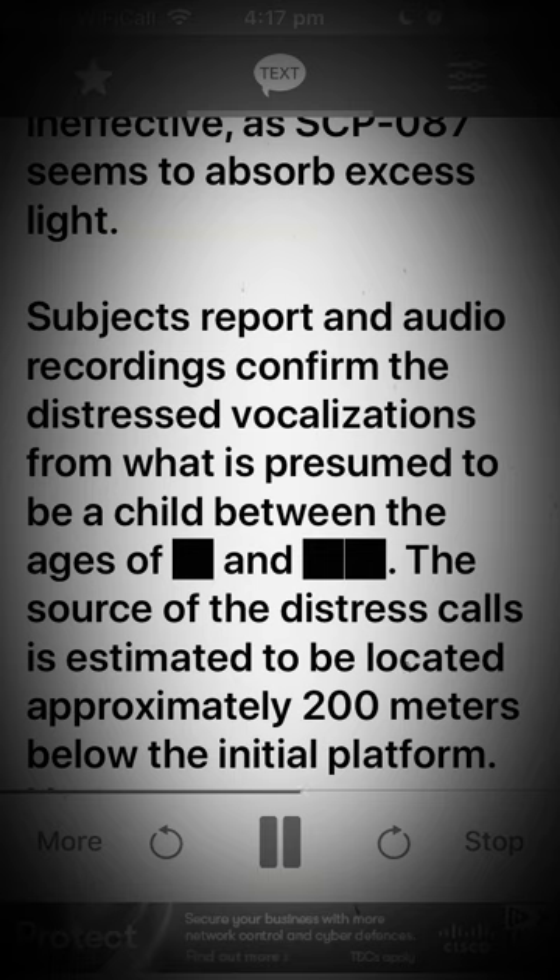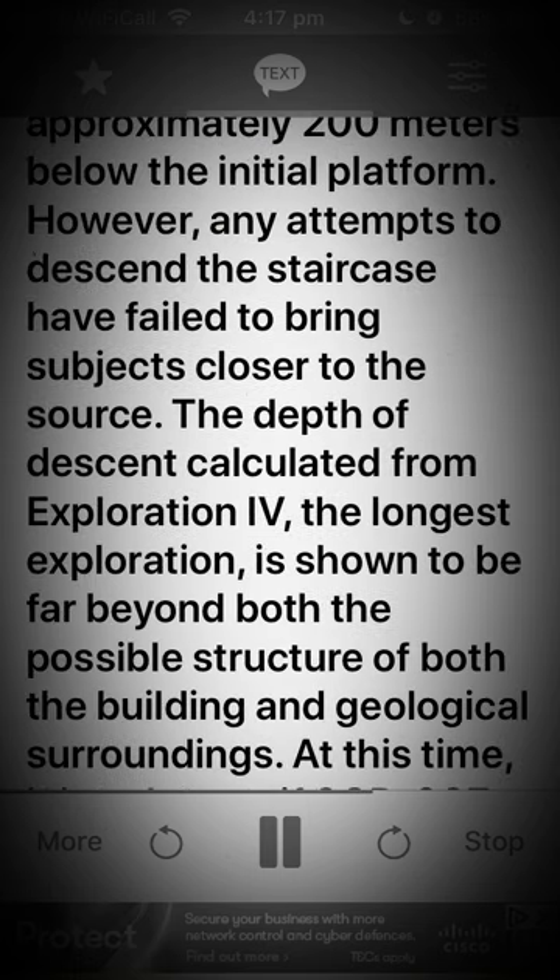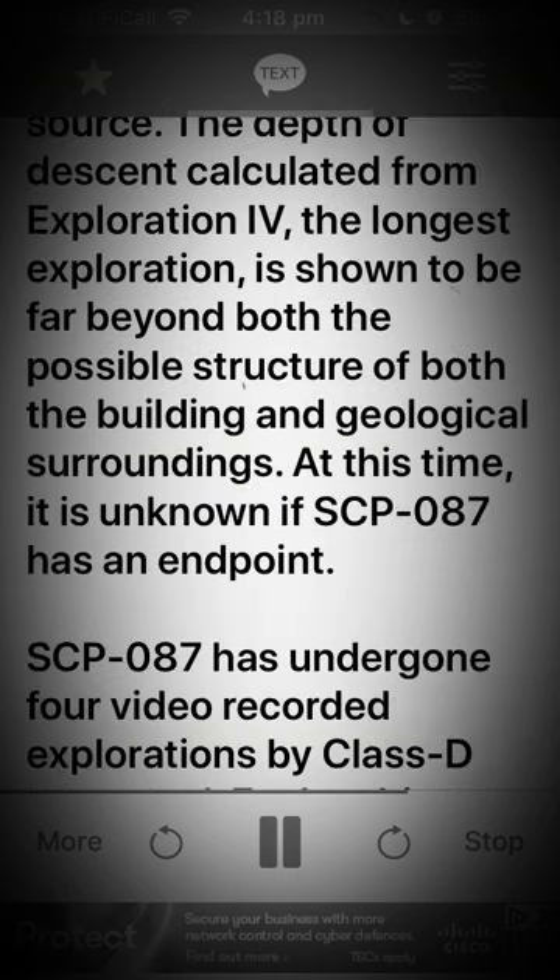Subjects report, and audio recordings confirm, the distressed vocalizations from what is presumed to be a child. The source of the distress calls is estimated to be located approximately 200 meters below the initial platform. However, any attempts to descend the staircase have failed to bring subjects closer to the source. The depth of descent calculated from Exploration IV, the longest exploration, is shown to be far beyond the possible structure of both the building and geological surroundings. At this time, it is unknown if SCP-087 has an endpoint.